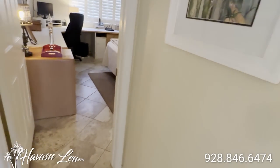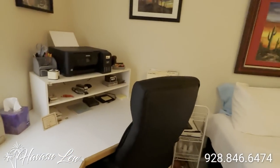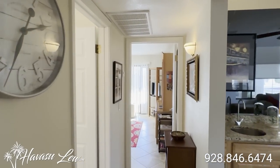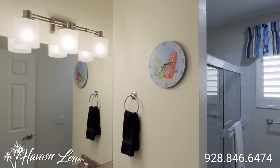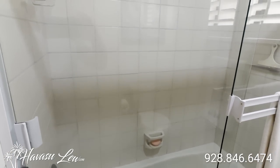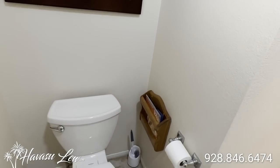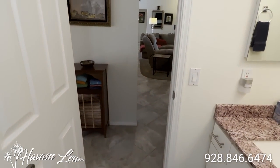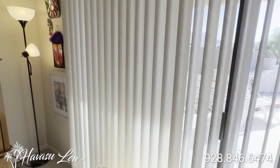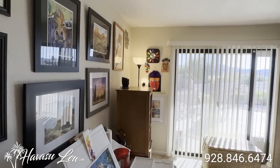So down the hall toward the front of the house, you have guest bedroom number one. Looks like they're using it as an office. In the middle of the hall, you have a guest bathroom with a combo soaker shower. On the other side of the hall, you have your second guest bedroom, third bedroom overall. It does have a slider out to the backyard.